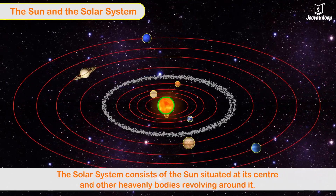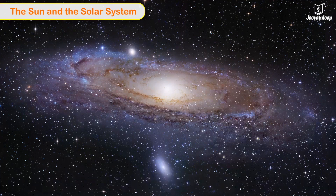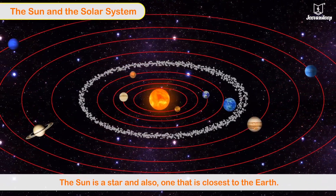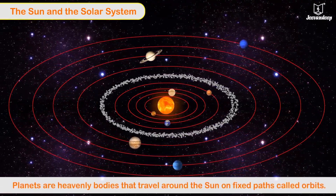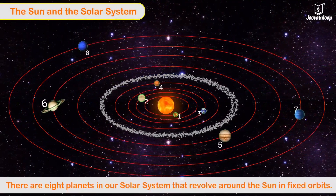The solar system consists of the Sun situated at its center and other heavenly bodies revolving around it. The solar system belongs to a larger group of heavenly bodies called the universe. Did you know that the Sun is a star? It is the closest star to the Earth.